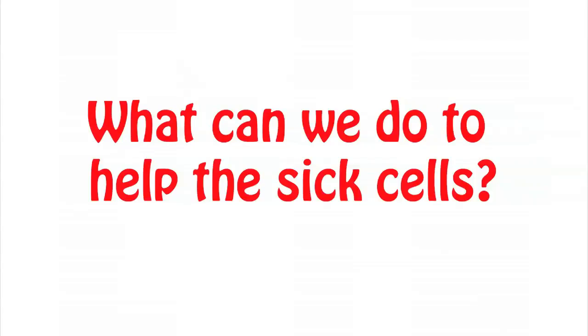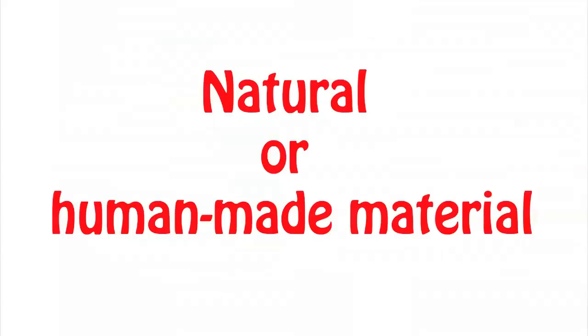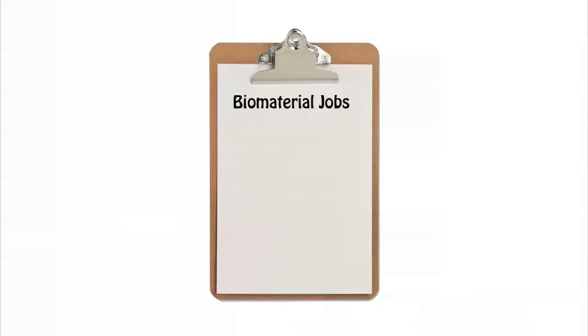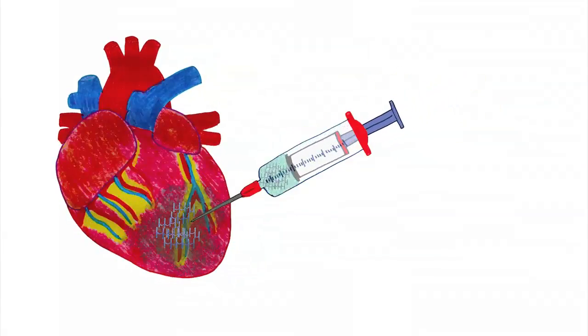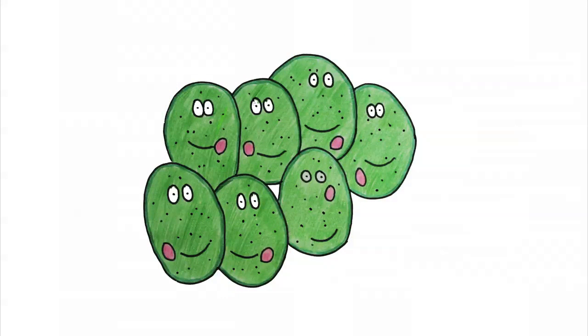What can we do to help the sick cells? Biomedical engineers in our laboratories are creating biomaterials that can be put onto damaged tissues and organs like the heart. A biomaterial is a natural or human-made material that can be engineered to help the body heal itself. These biomaterials have two jobs: the first is to provide support for the cells to hold onto, and the second is to give medicine to the cells to make them feel better. A biomaterial can be injected into the heart to help fix the sick heart cells.